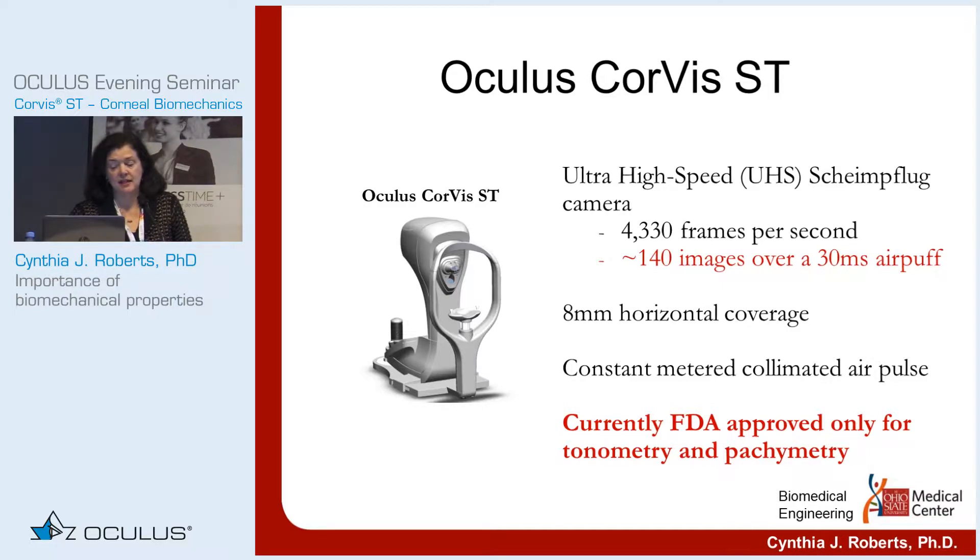The CORVIS ST is an air puff tonometer that has many additional features. It uses an air puff to deform the cornea — that is the non-destructive load that allows us to look at the response. It has a constant air puff, so when you compare parameters from patient to patient, you know they've all had the exact same load, which makes comparison much easier.